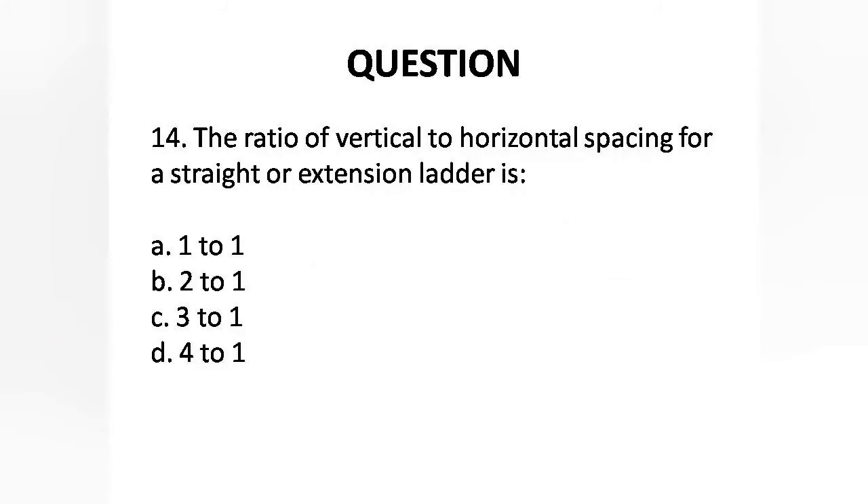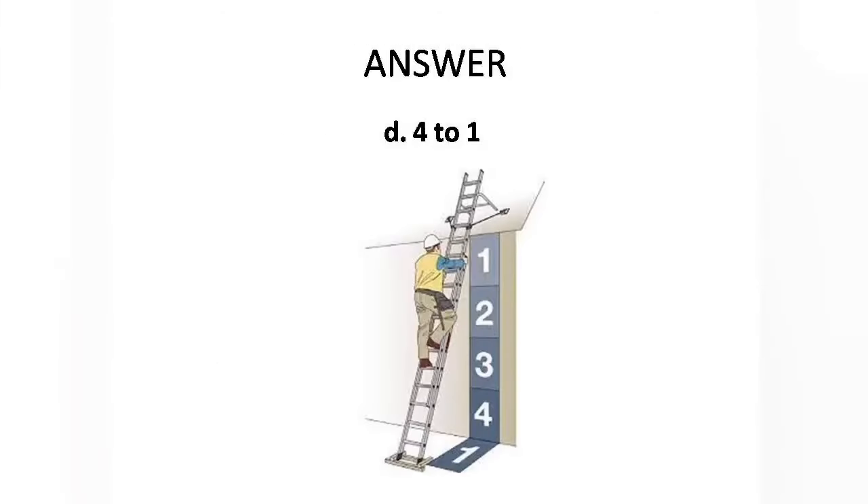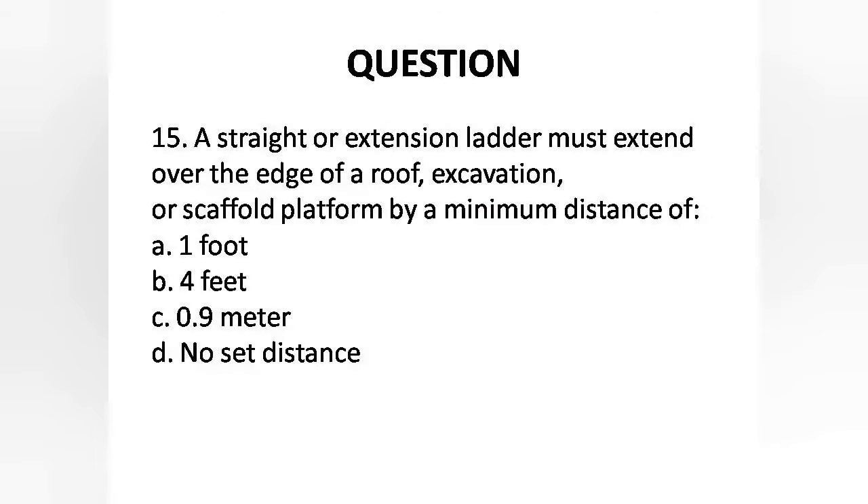Question 14: The ratio of vertical to horizontal spacing for a straight or extension ladder is — Options are: A. 1 to 1, B. 2 to 1, C. 3 to 1, D. 4 to 1. Answer is Option D: 4 to 1.